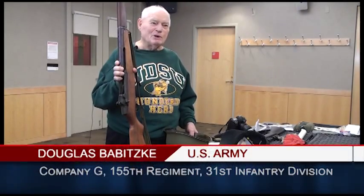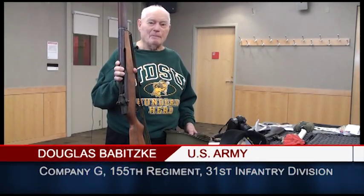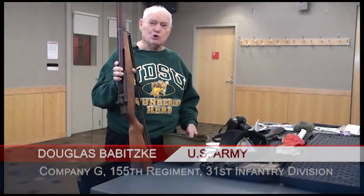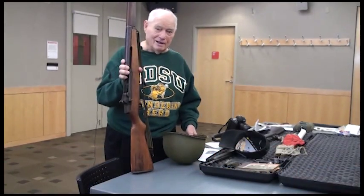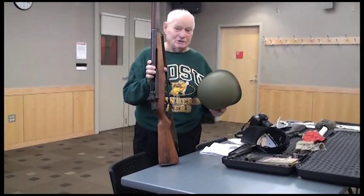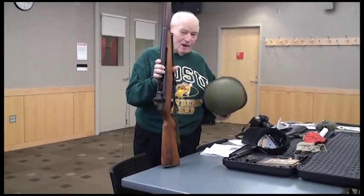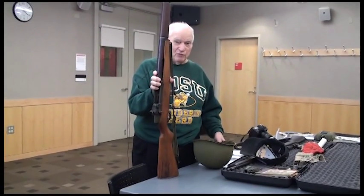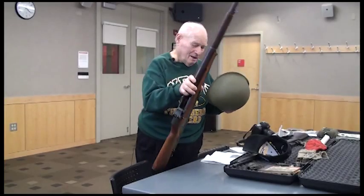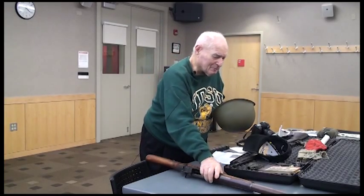I guess this is what you might call show-and-tell. These are a couple of my constant companions during the war — my M1 rifle and my helmet. I got to tell you about my helmet.